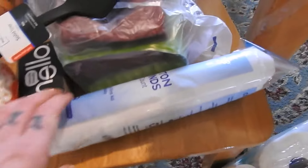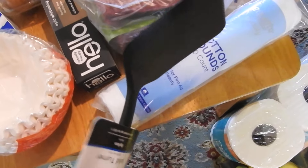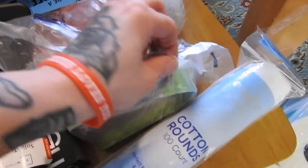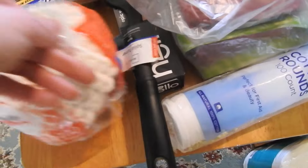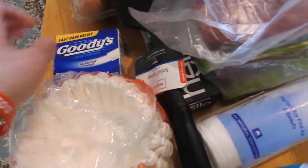Over here, needed some more cotton rounds for my face. We also needed a new spatula so we got one. And then this is three packs of organic grass-fed beef — 90% lean I believe — and then some more coffee filters and some Goody powders, those are good to have.